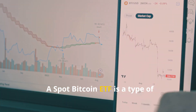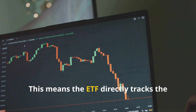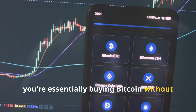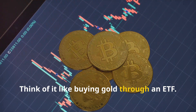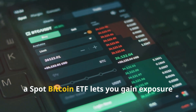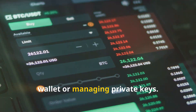A spot bitcoin ETF is a type of investment fund traded on traditional stock exchanges. The keyword here is 'spot' — this means the ETF directly tracks the price of bitcoin. When you buy shares of a spot bitcoin ETF, you're essentially buying bitcoin without actually holding the digital currency yourself. Think of it like buying gold through an ETF: you benefit from price movements without needing a vault to store it. Similarly, a spot bitcoin ETF lets you gain exposure to bitcoin's price fluctuations without the complexities of setting up a crypto wallet or managing private keys.